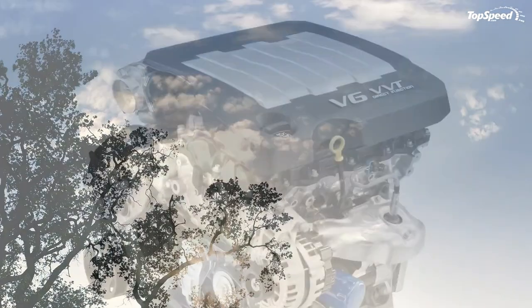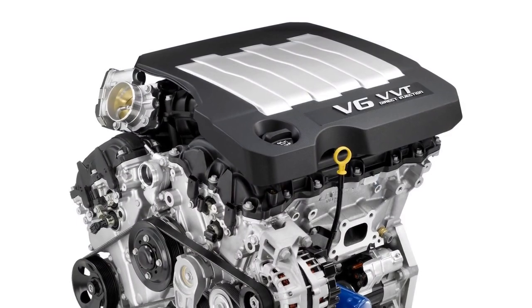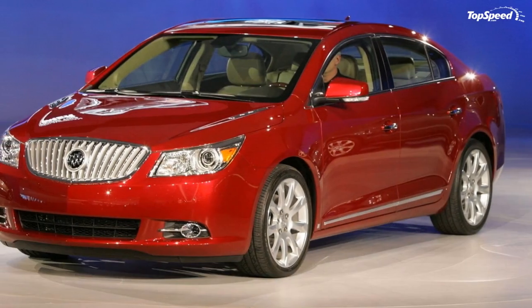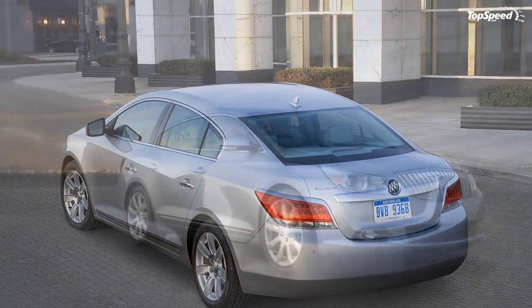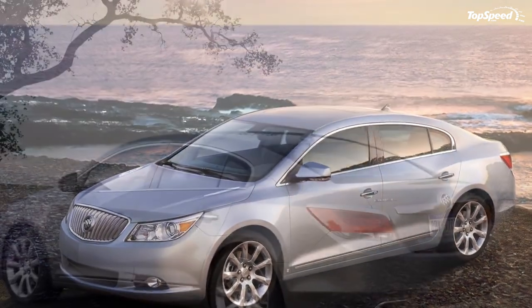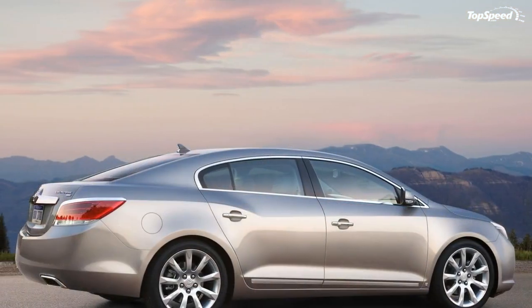The CX engine is mated to a six-speed automatic transmission. The CXL gets the same engine as the CX but adds leather appointed heated seats, dual zone automatic climate control, fog lamps, outside rearview mirrors with LED turn indicators and puddle lamps, and 18-inch wheels. Intelligent AWD is available. The CXS is equipped with a 3.6L direct injection V6 delivering 280 horsepower and 261 lb-ft of torque.